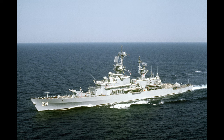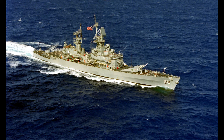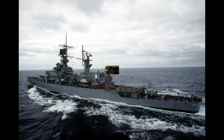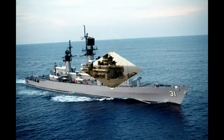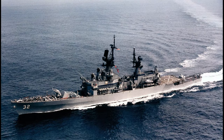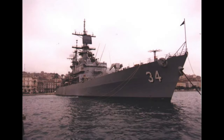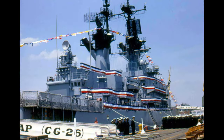The ships in the class were the USS Belknap, the USS Josephus Daniels, USS Wainwright, USS Duet, USS Horn, USS Sterrett, USS William H. Stanley, USS Fox, and USS Biddle. With the first ship commissioned in 1964, the last Belknap-class cruiser was decommissioned in 1995.